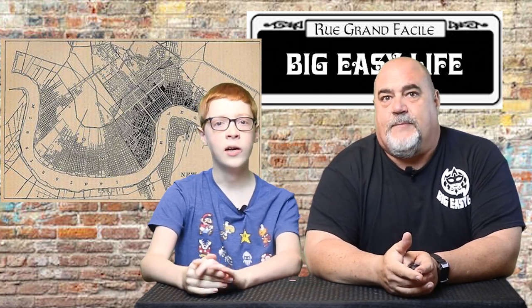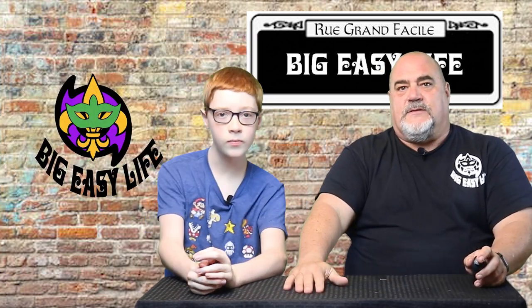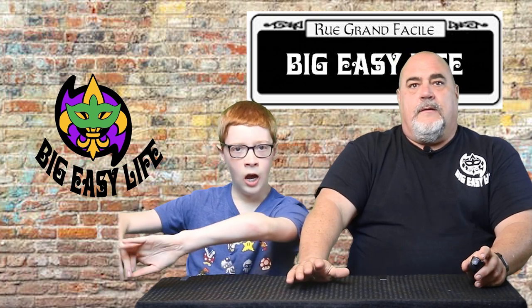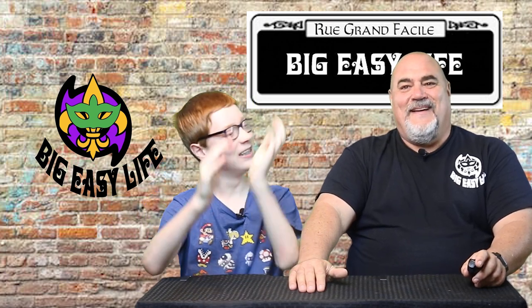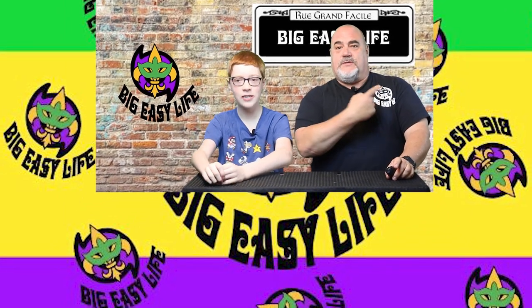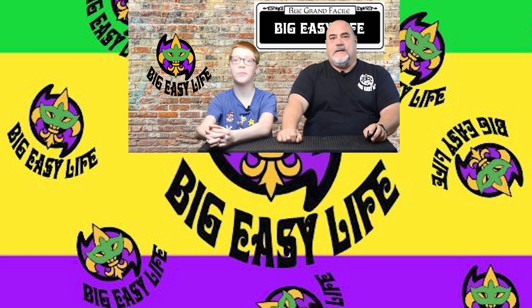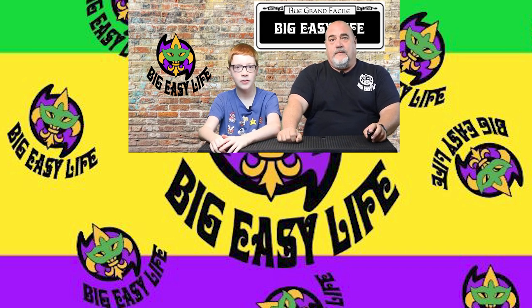Next up is Crescent City — that's a nickname for New Orleans, originated from the shape of the Mississippi River and its bend around the city. I hope you've enjoyed this journey through our local terms. Stick around for other episodes as we work our way through the alphabet. Please subscribe to our channel — it really helps us. Go visit our website at BigEasyLife.org, check out our merch store and the coolest shirts we have. And as always, thanks for being part of our Big Easy Life.